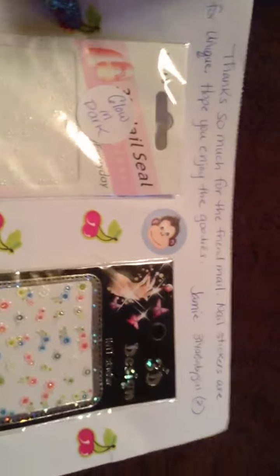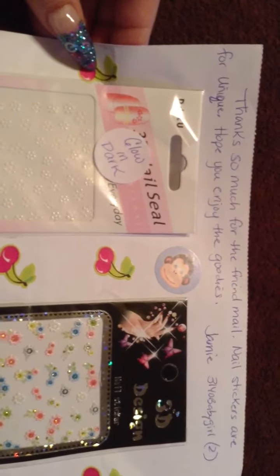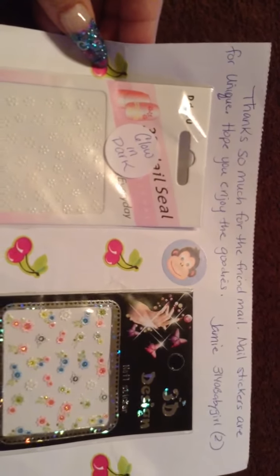And it says, thank you so much for the friend mail. Nail stickers are for Unique. Hope you enjoy the goodies. Jamie, 3140 Baby Girl 2.